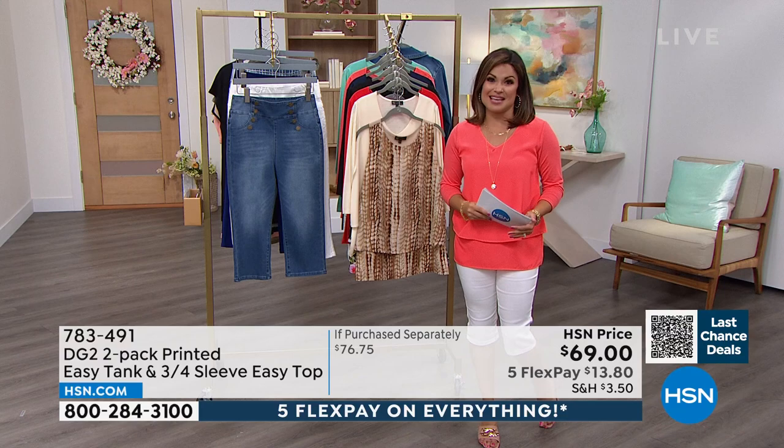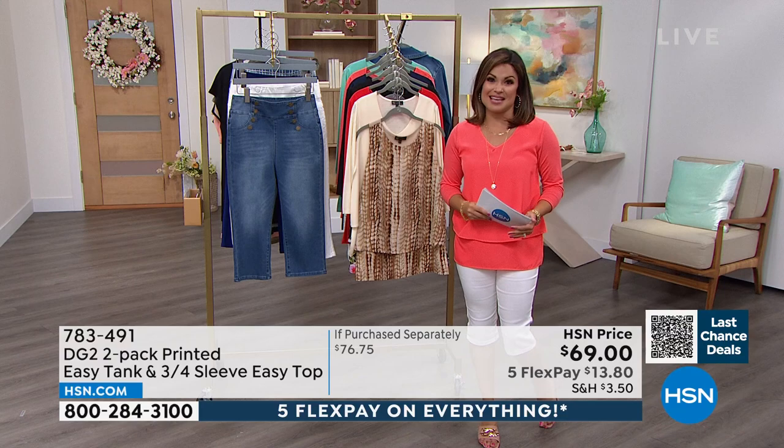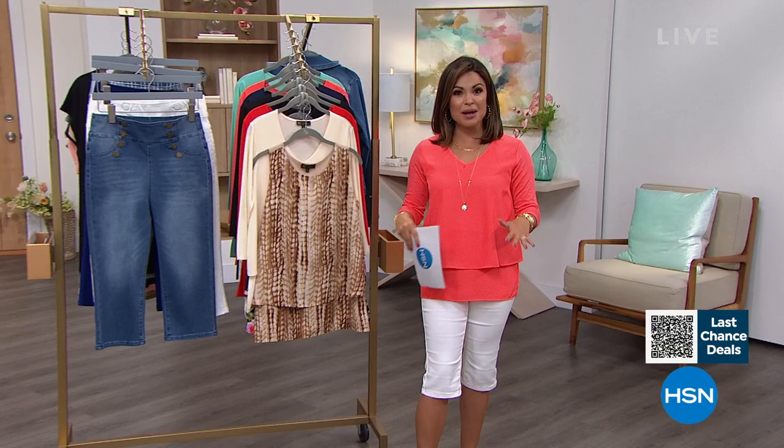Something new that we're starting on Monday — you're going to get more of what you love with what we're calling the Weekly Deal Drop. Every Monday there will be seven new deals for seven days only — good for one week, only while supplies last. Go to hsn.com every Monday and be the first to shop all seven deals. Just go to the search bar, type Weekly Deal Drop, and it will pop up.